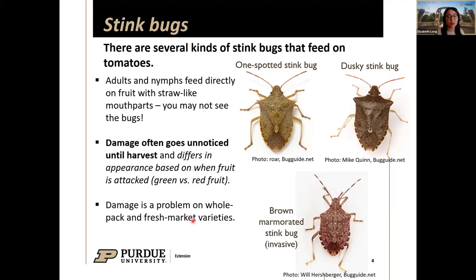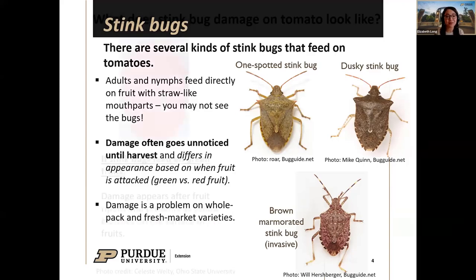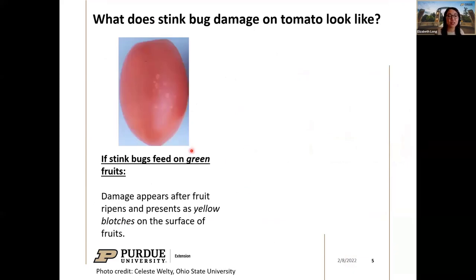Damage is more of a problem on fresh market varieties since no one wants to purchase a tomato with unsightly blemishes. If stink bugs fed while the tomatoes were green, you'll see yellow blotching — small blotchy spots on the fruit. This yellowing is diagnostic for stink bug damage on red tomatoes across all kinds of varieties.